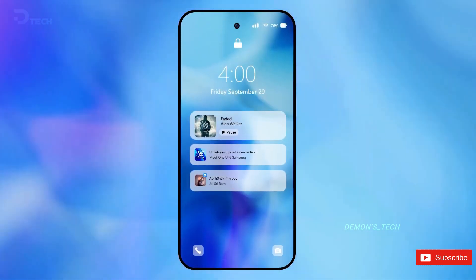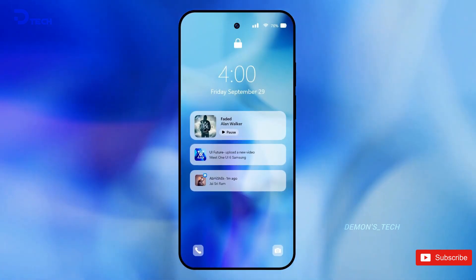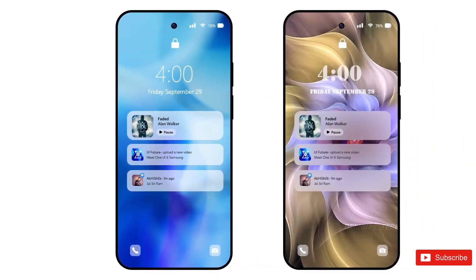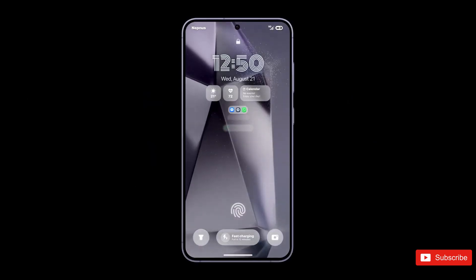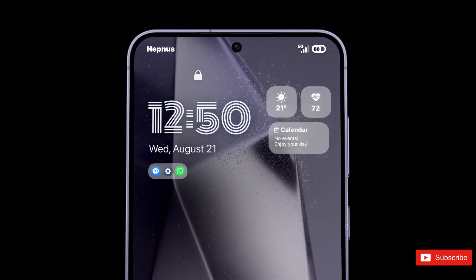That's all for now. Do you think Samsung's iOS-inspired redesign is a step in the right direction? Drop a comment below and let's talk about it. And if you enjoyed the video, don't forget to subscribe to the channel for more updates.